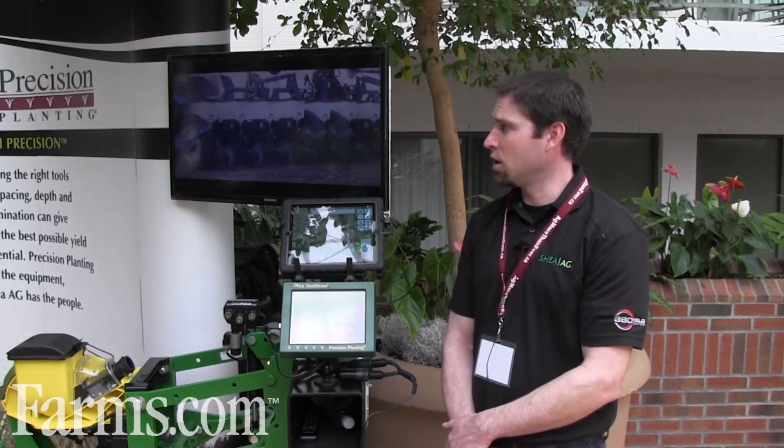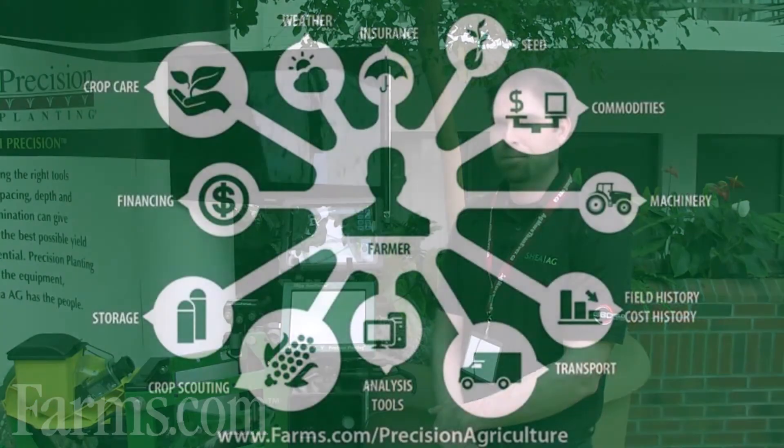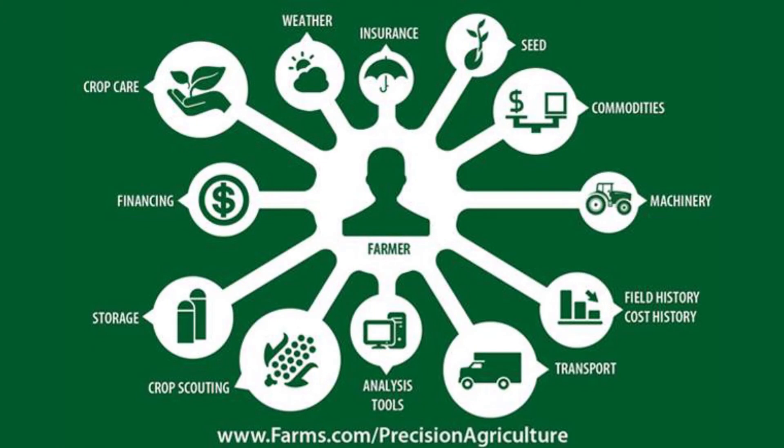If you would like more information on this product or any other products from Precision Planting, you can give us a call at 519-849-6040 or visit our website at www.shayegg.com. This video is brought to you by farms.com.